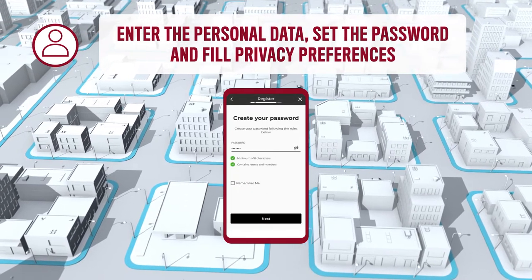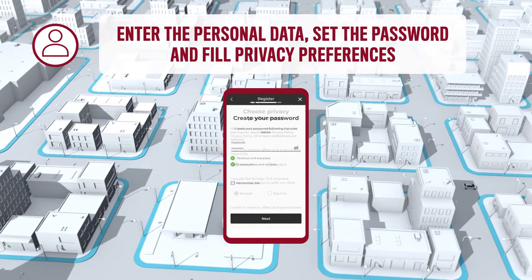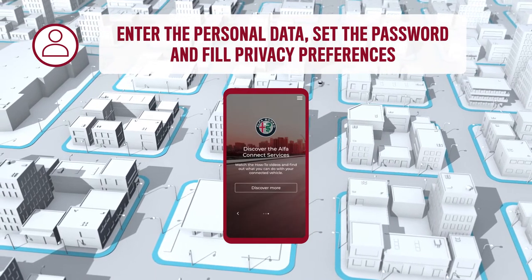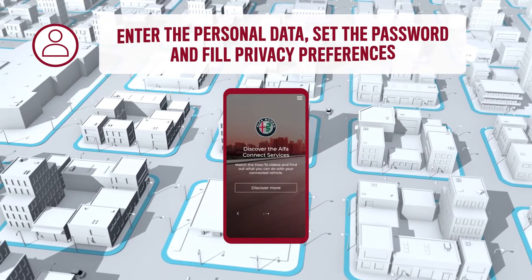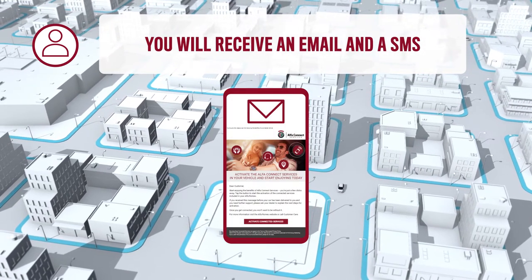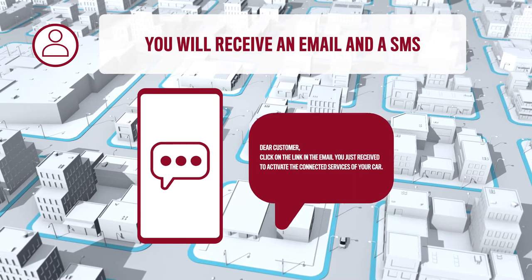Enter the personal data, including the password, and set the privacy preferences and start to discover your vehicle features. To complete the activation process, a few days before the vehicle delivery, an invitation email and a reminder via SMS will be automatically sent to you.